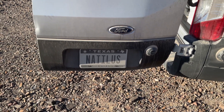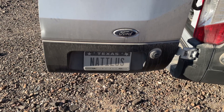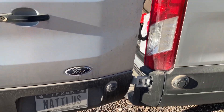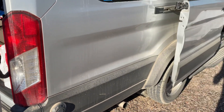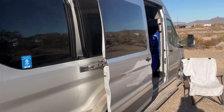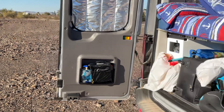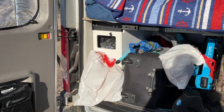Hello friends and family, this is your humble Captain Brian. I've hit a couple milestones so I wanted to give you an update on the Nautilus, parked here in one of the long-term visitor areas at Quartzite.